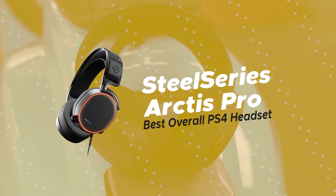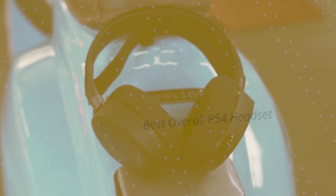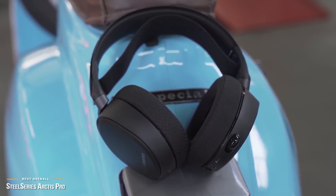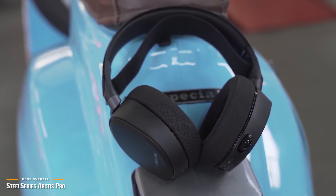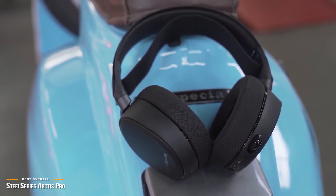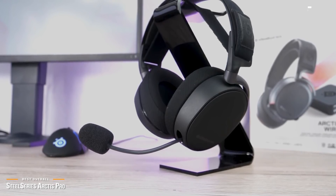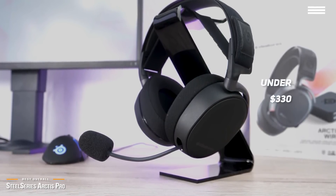Next up is the SteelSeries Arctis Pro, our pick for the best overall PS4 headset. If you are willing to invest a little bit more for a premium, top-of-the-line wireless gaming headset, the SteelSeries Arctis Pro delivers quality gaming features and top-notch, mind-blowing sound worthy of audiophile worship. This wireless headset is truly a gamer's dream, and at under $330, an investment in these babies is well worth it.